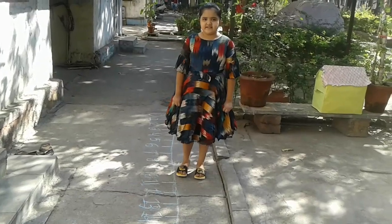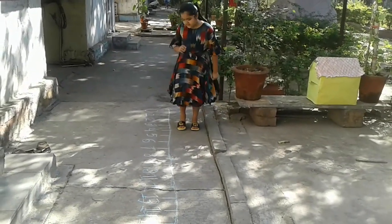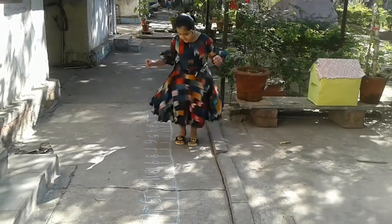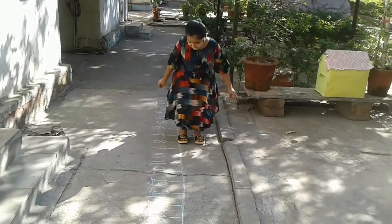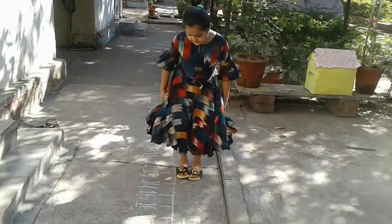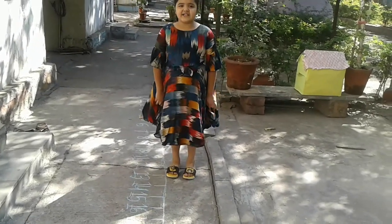Again 10. Yes. Okay. 5 plus 8. I go forward: 1, 2, 3, 4, 5, 6, 7, 8. And that is 10.